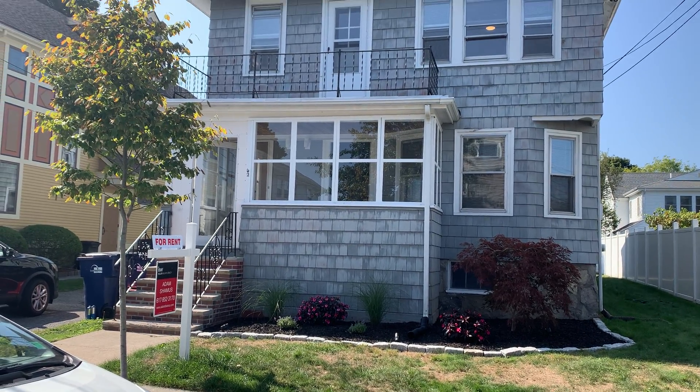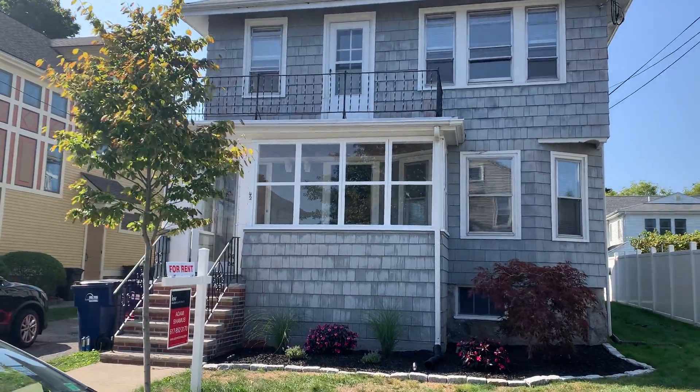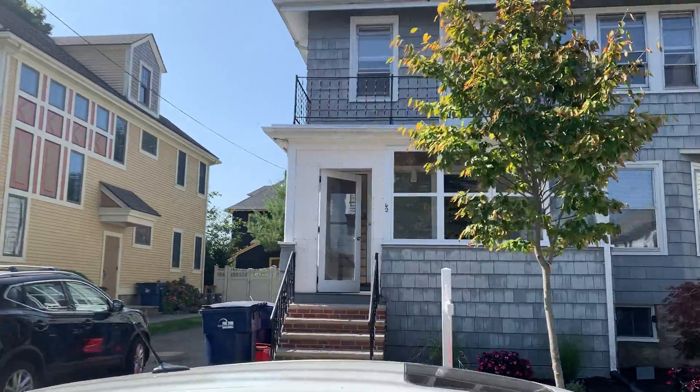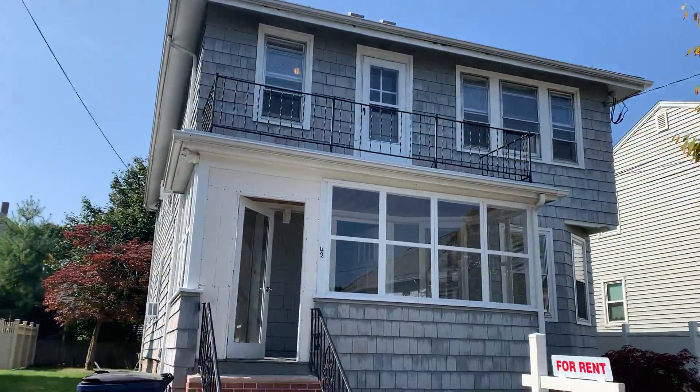Today we are at 42 Garnett Road in West Roxbury. This is a three-bedroom, one bathroom unit on the top floor of this lovely two-family home.